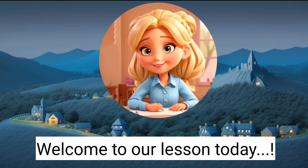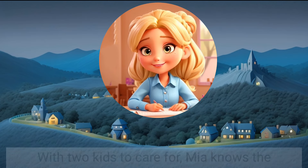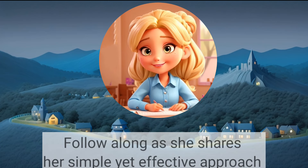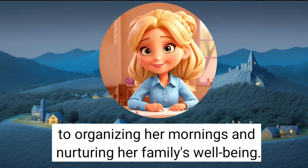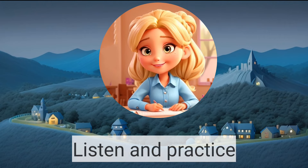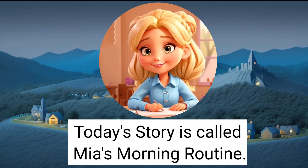Welcome to our lesson today. Meet Mia, a dedicated housewife with a heartwarming morning routine that sets the tone for her family's day. With two kids to care for, Mia knows the importance of starting each day on the right foot. Follow along as she shares her simple yet effective approach to organizing her mornings and nurturing her family's well-being. Listen and practice. Today's story is called Mia's Morning Routine.